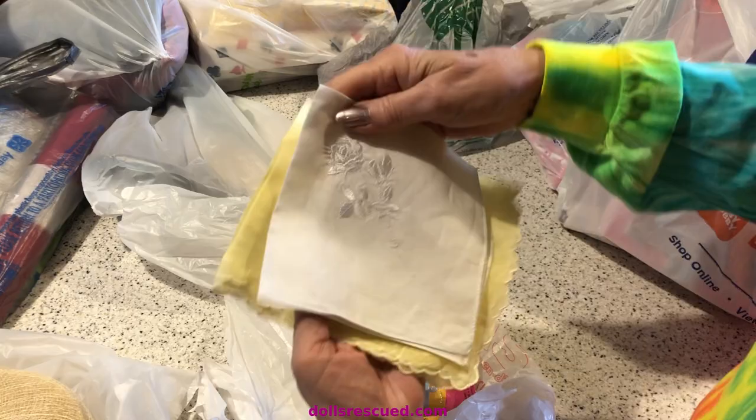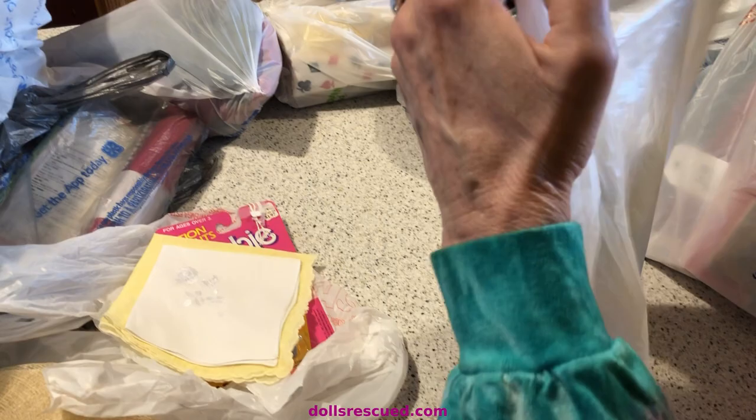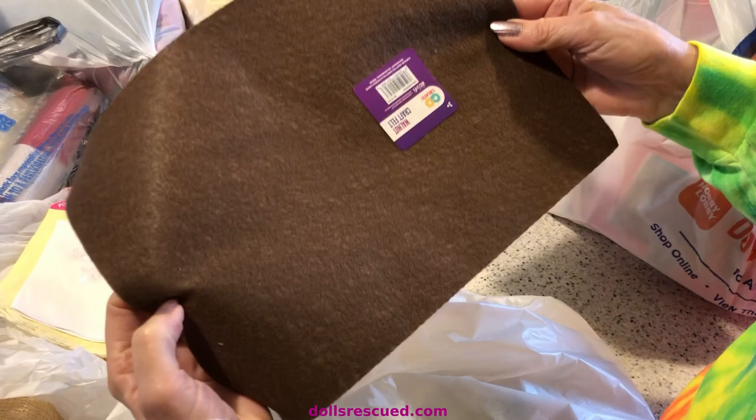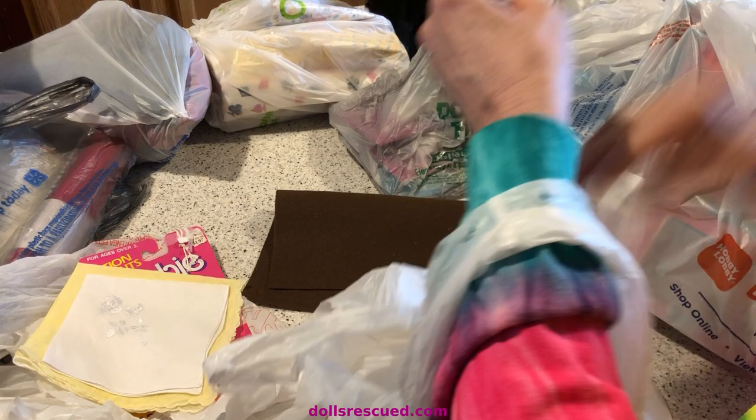These are for my friend Jean Stanton. When I see them I buy them, especially when they're pretty like that. She takes these beautiful little hankies and makes the most gorgeous Blythe outfits. This was from Walmart. If you're making midi boots or shoes, I use felt — it's easier and faster.